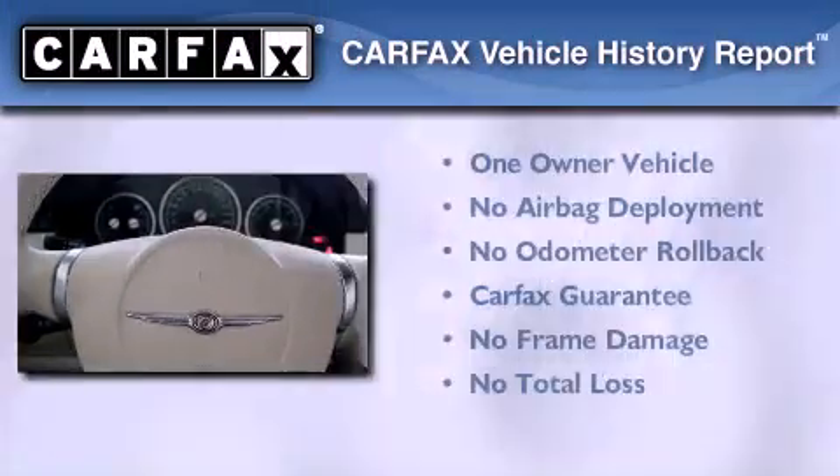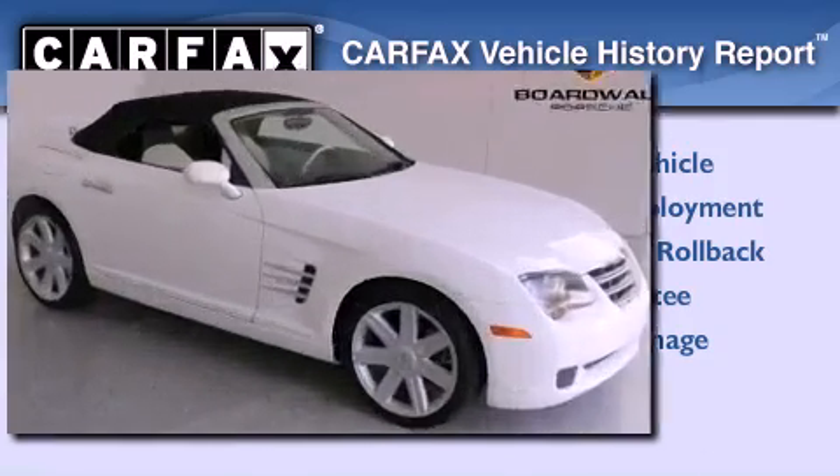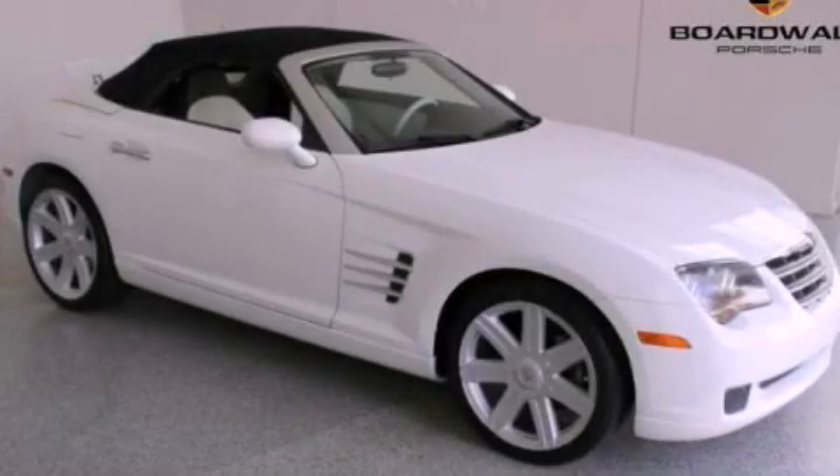This Chrysler has had only one owner and it qualifies for the Carfax buyback guarantee. Call now to find out how you can own this breathtaking vehicle.